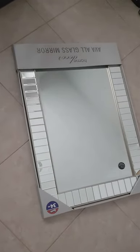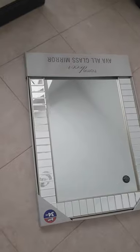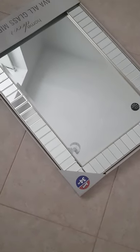My next purchase was this Ava All Glass Mirror. As you can see, it's in a light dusted gold frame with a mirrored frame as well. I think it can go with any sort of decor, any room. It's got a sort of Great Gatsby vibe. It is £34.99.